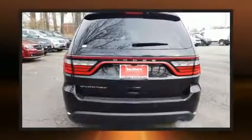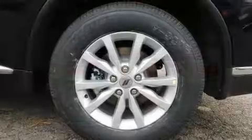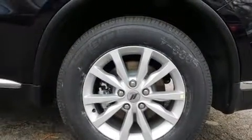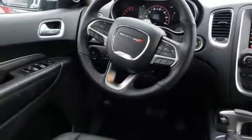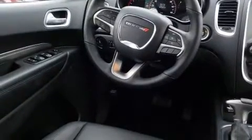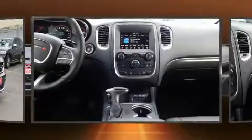Dodge infused the interior with top shelf amenities, such as delay off headlights, front and rear reading lights, one-touch window functionality, adjustable headrests in all seating positions, a power rear cargo door, and a power moonroof that opens up the cabin to the natural environment.